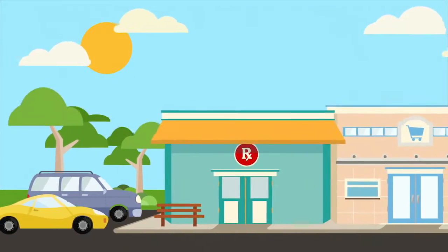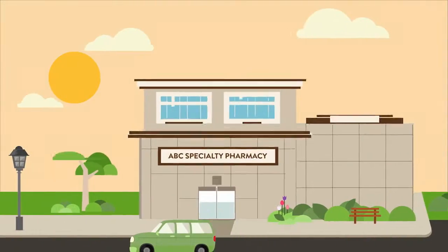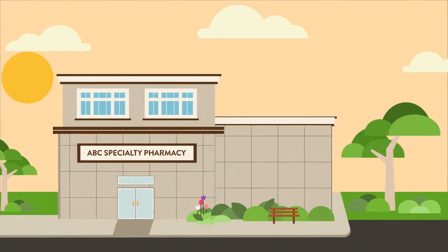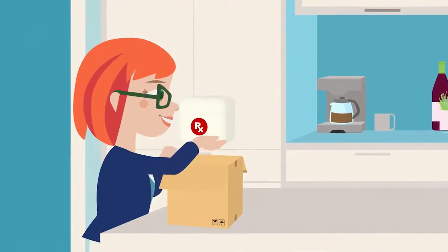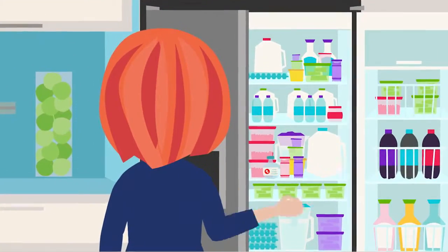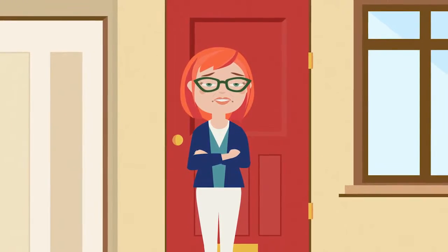The medications Lori takes aren't always available at her local pharmacy, so she gets her prescriptions delivered monthly from a specialty pharmacy, including a medicine that must stay within a specific temperature range during transit, then be refrigerated immediately after opening. We don't have to tell you, it's critical Lori gets these shipments on time.